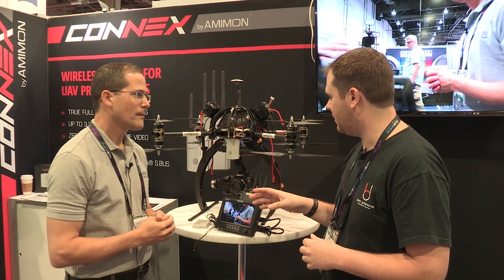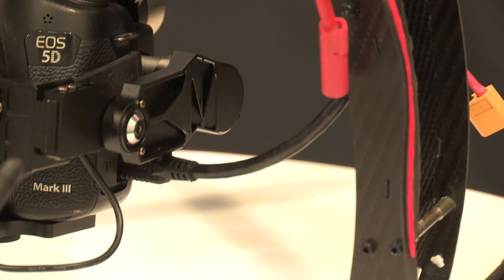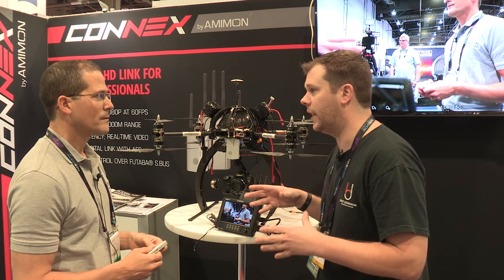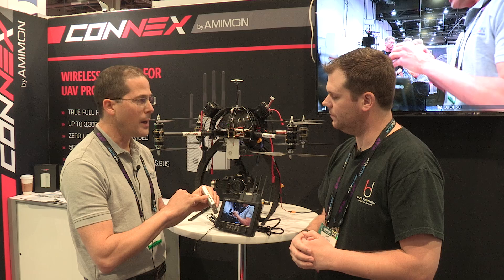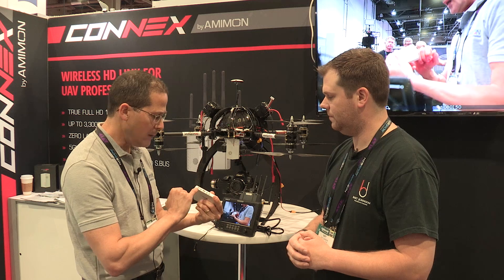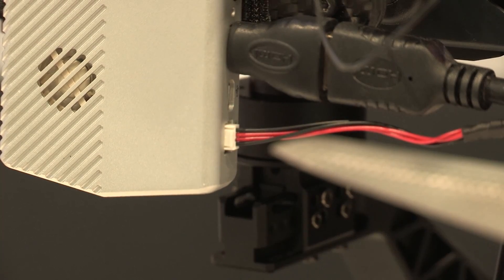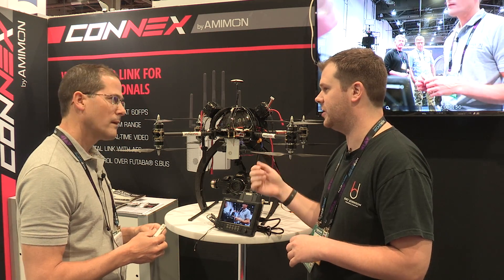Since we're talking about HDMI, it has an HDMI port input for the video, so you're able to connect that to whatever camera you have on your system and stream it directly down to your ground station for monitoring, control, or recording. It's really designed for the UAV market. It also has an 8 to 26 volt input, which is great for drones because it takes three to six cell batteries directly — you don't need a special battery for the air unit.